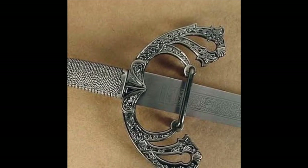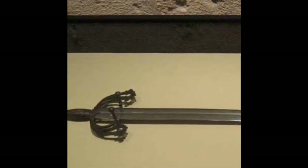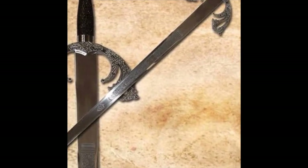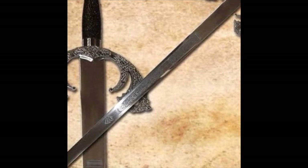Tizona is 103 cm, 40.5 inches long and weighs 1.1 kg. It contains two separate inscriptions, with one listing a manufactory date of 1002 and the other quoting the Catholic prayer Ave Maria. Tizona is currently on display at the Museo de Burgos in Spain.